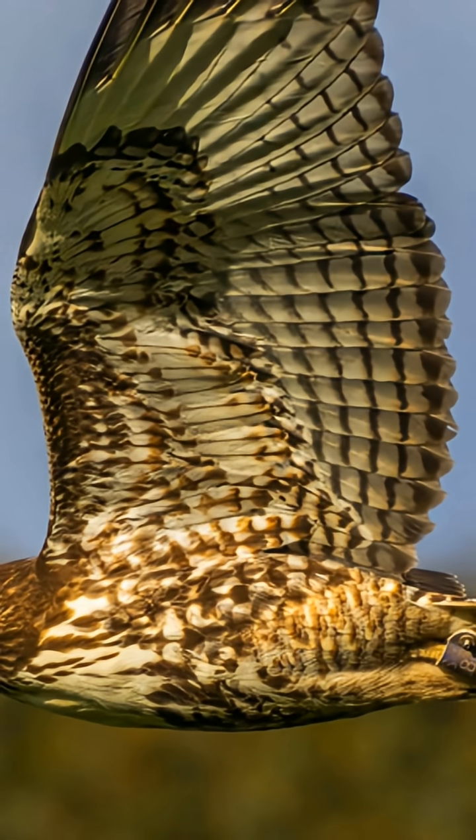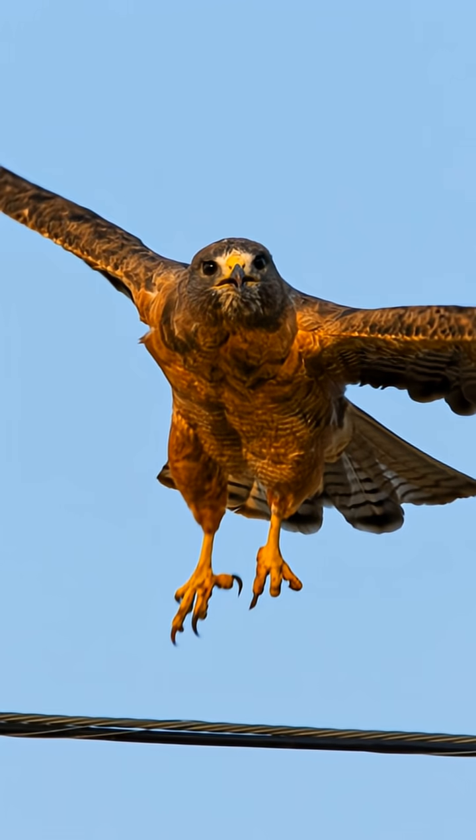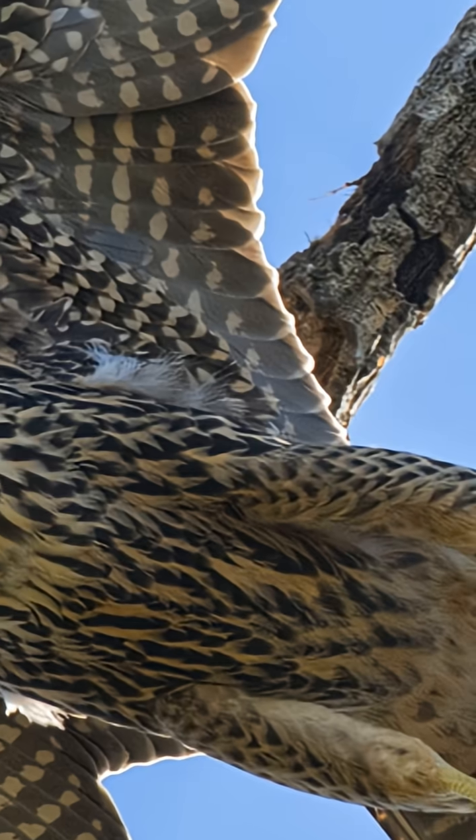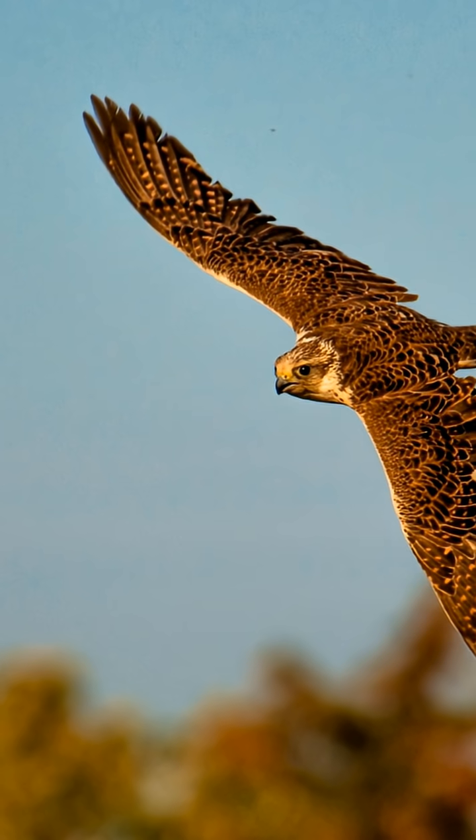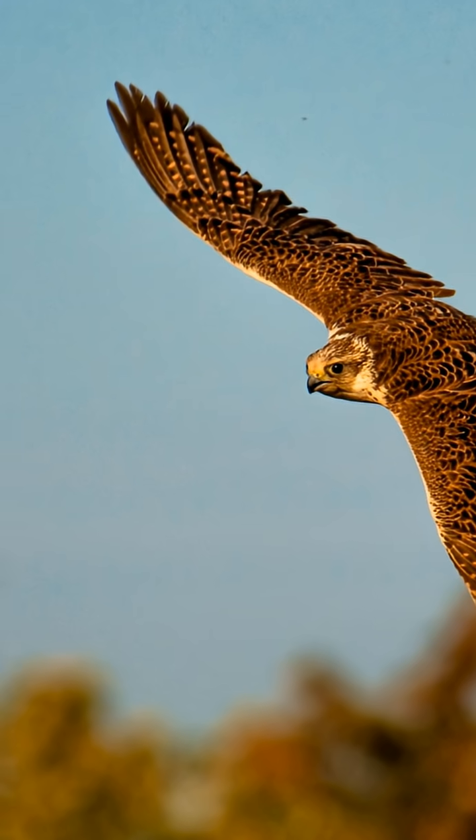The strike is savage, but precise. They don't slam — they slice. Wing clip. Talon tap. Then they flare: wings snap out, tail fans, and all that speed bleeds off in a couple heartbeats.